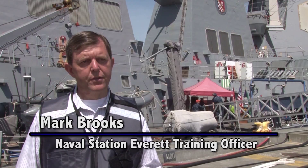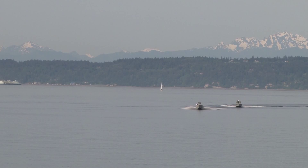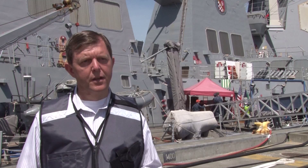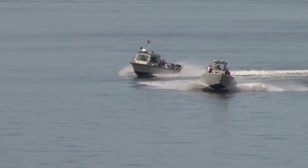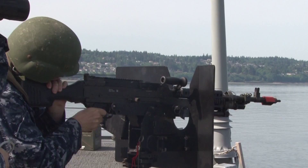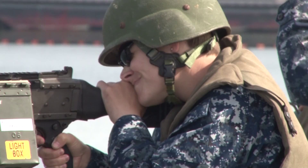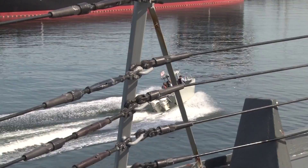Exercise Citadel Protect is an exercise that we get to do every few years. It's a higher level exercise that tests our ability to defend the base from attack from small boat and active shooters. It gives our security personnel an opportunity to show what they've learned over their training cycle and display their talents during a pretty realistic scenario.